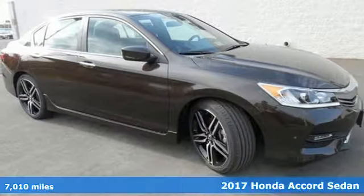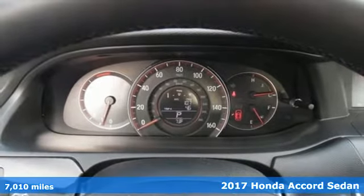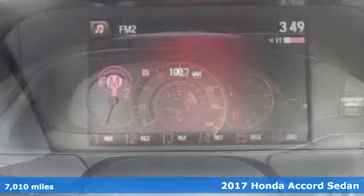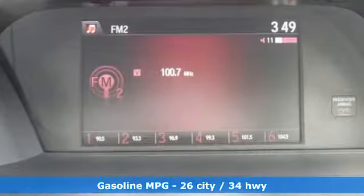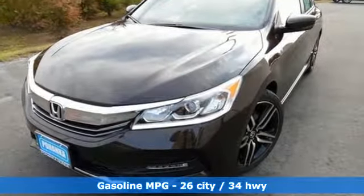It's a 2017 Honda Accord. The styling is dignified, exquisite and will prompt double-takes each and every day. The refined look includes elegant rear tail lights and a refined front end that suggests a much higher priced vehicle.